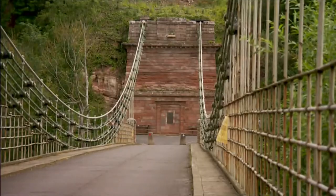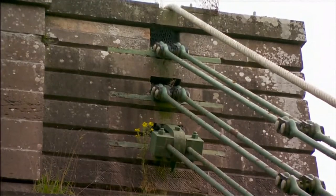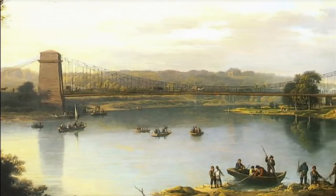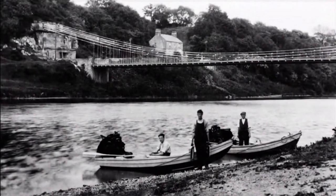It was designed by Samuel Brown, who was in the Royal Navy. He was wanting to prove the strength of his iron so that the Navy would take it as chains to replace the ropes on the sailing ships. So just the strength of this bridge proves his point. Back in 1820, when this bridge was built, it was used to carry essential lime and coal from Northumberland to landowners in Berwickshire.